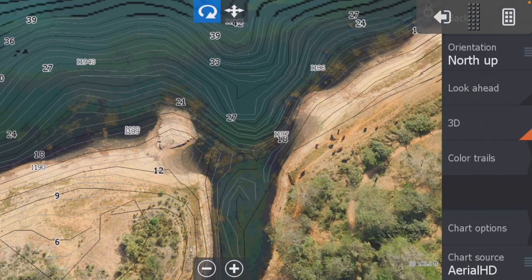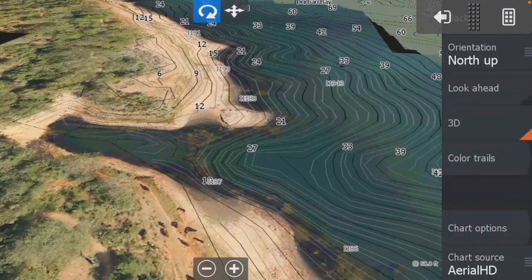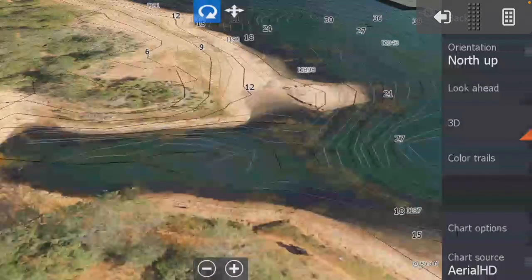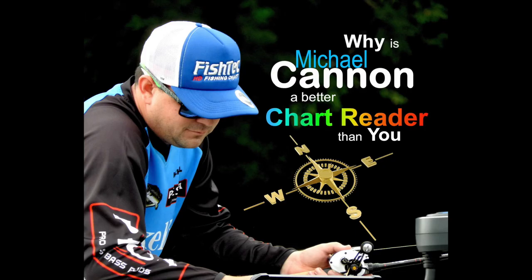Going back to the charts, you can see roughly where their boat was, casting out to that little drop-off. Putting that into 3D and spinning it around — that's the sort of view they had of that spot, right in that pocket, casting out to that little island with little tufts of grass on it. That is where Roy got his fish. That's the way to use the charts, and that's why Michael Cannon is such a good utilizer of his charts. Thanks for watching — please subscribe and hit the bell.